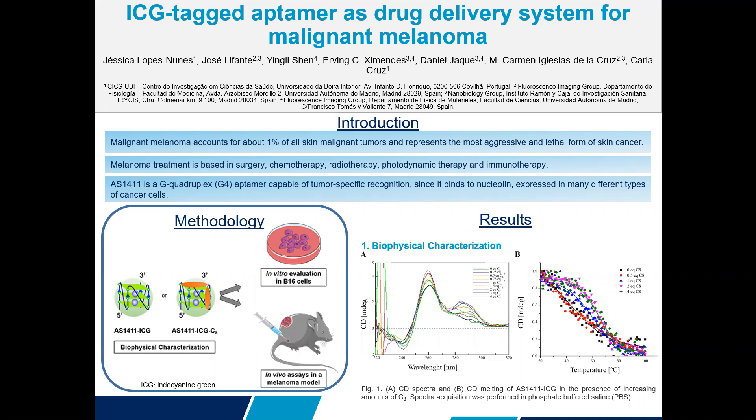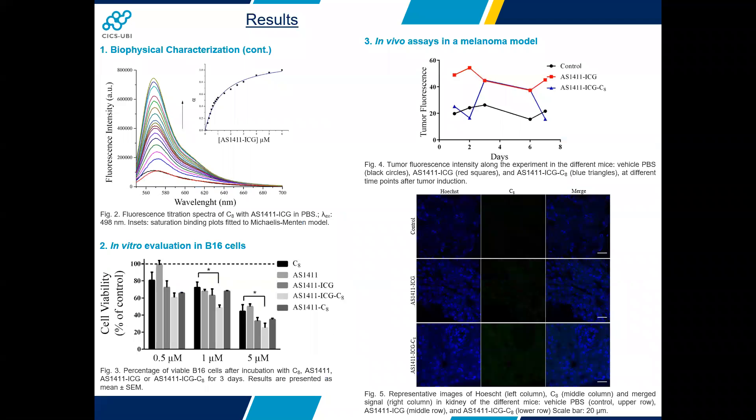We observed through circular dichroism that C8 does not affect the parallel G-quadruplex topology of IS4011-ICG and increases its thermal stability. Moreover, by fluorimetric titrations, we observed that C8 presents medium-high affinity to the complex.